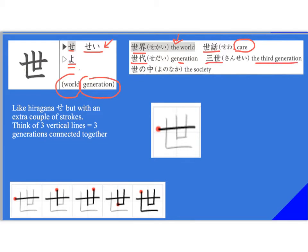'Sansei.' You've probably heard this before — for example, a Japanese person saying 'watashi wa nisei desu,' meaning 'I'm a second generation Japanese person.' It's understood they mean second generation Japanese. 'Yo no naka' means society. This kanji is like hiragana 'se' but with an extra couple of strokes. Think of those three vertical lines as generations being connected together.